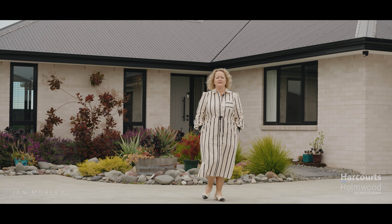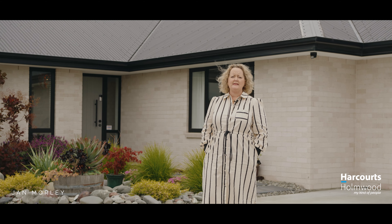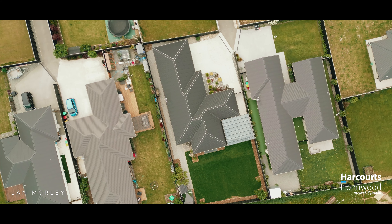Today we're at Olive Fields in Rolleston. We've got a fabulous property here set on a rare 766 square metre section. This is not a cookie cutter. Come on in and have a look around.